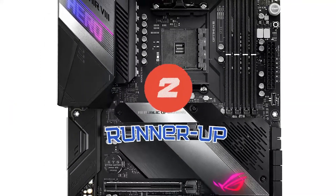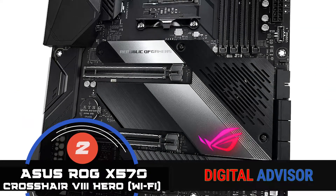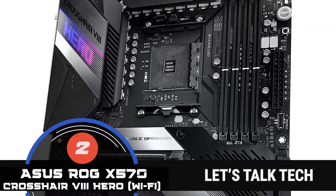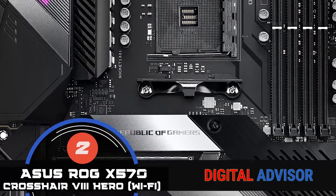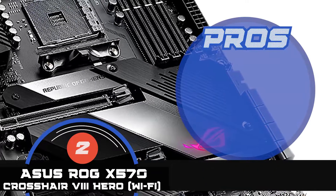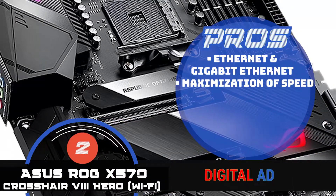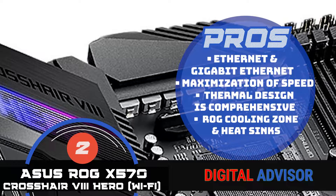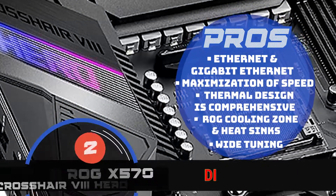Next on our list is the runner-up, the ASUS ROG X570 Crosshair 8 Hero. Its good price and better functionality are aided by the presence of the AI Suite 3 dashboard style, and that is exactly why this model stands out among others. The control panel allows you to fine-tune all aspects of your system, thereby getting the perfect balance between cooling, stability, and performance. This is a must-buy because it supports both ethernet and gigabit ethernet, allows for maximization of speed and better connectivity, and the thermal design is comprehensive and aids functioning. The ROG cooling zone and heat sinks add to the heat dissipation, and the wide tuning helps make the five-way optimization of the system possible.